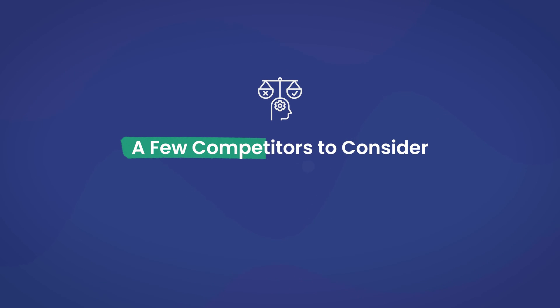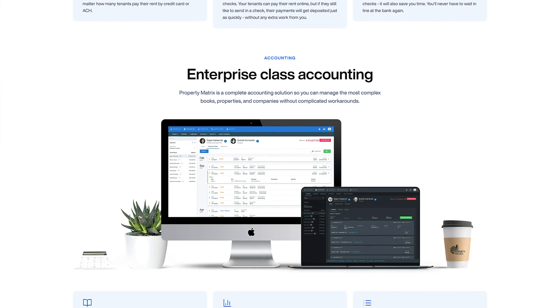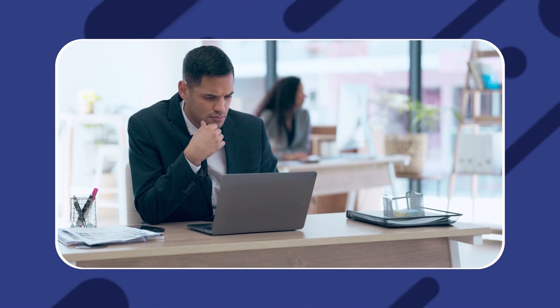It's important to understand what Property Matrix can do for you, and we focused on that up until this point. And even though it's a great option, it might not be the option for you. Therefore, we want you to consider a few Property Matrix alternatives, so let's hop into that now.